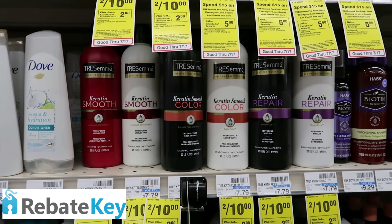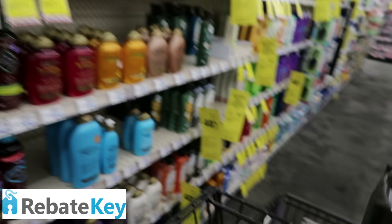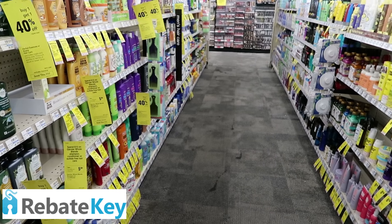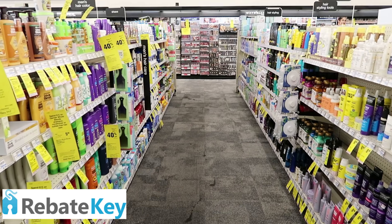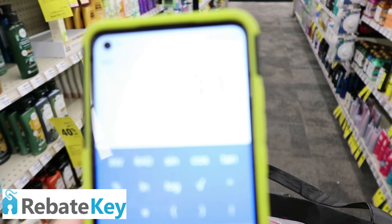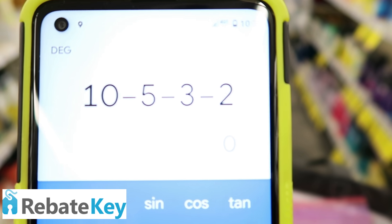We have a promotion on Tresemme on the 20-ounce bottles — they're two for $10, and when you purchase two you get $2 back. We've got some really high-value coupons in this week's insert — $5 off of two. Check your accounts for any Tresemme CRTs. They gave me a three-off-of-10. So for two at $10, subtract my $5 paper coupon and my $3-off-10 CRT — it leaves me to pay $2 out of pocket. I'll get $2 right back, making them completely free, and they're going towards beauty.